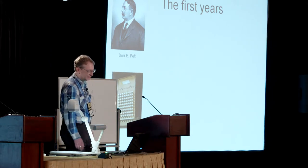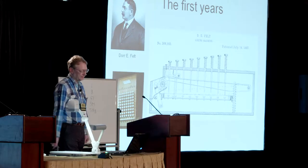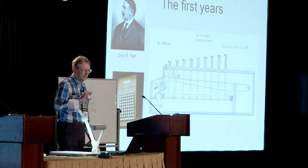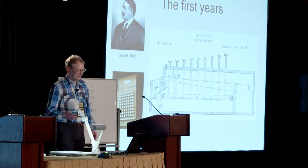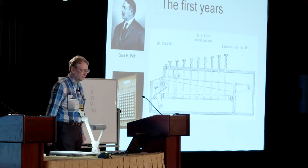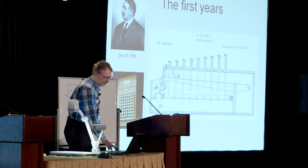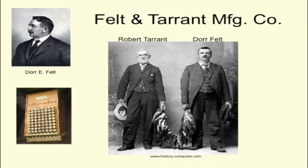It's a fairly simple mechanism. It has a long lever along the length with a pivot at the back, numeral wheels at the front. If you push a button near the front, the lever moves a little bit, moving the wheel one step. If you push the button at the back, it's closer to the pivot, so it moves the lever more, and it moves the wheel nine steps. It also has a carrying mechanism. So he found a business partner, Robert Tarrant, and together they set up the Felt and Tarrant Manufacturing Company.